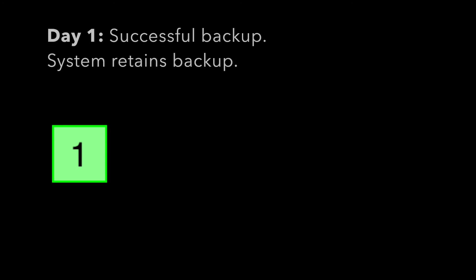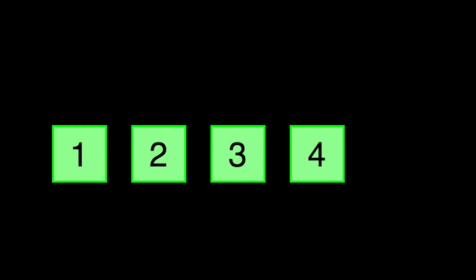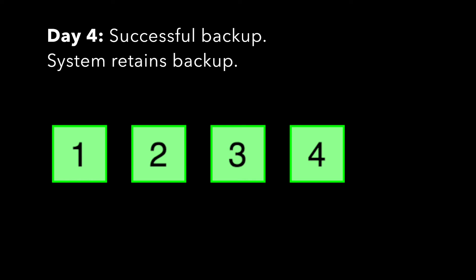Let's see this in action. Day one, the system backs up the accounts and the backup completes successfully. Day two, the same — everything backs up successfully. Day three, day four, everything backs up successfully.